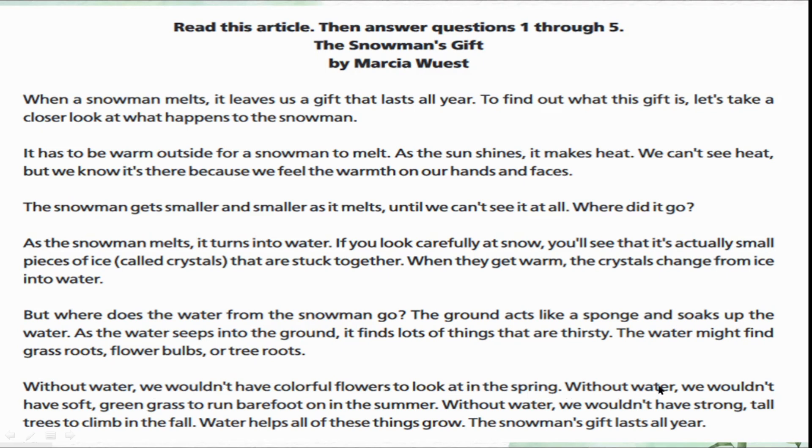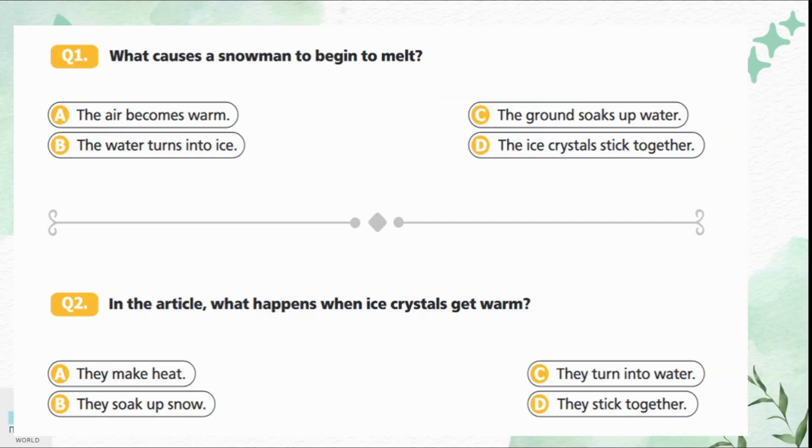Without water we won't have colorful flowers to look at in the spring. Without water we won't have soft green grass to run barefoot on in the summer. Without water we won't have strong tall trees to climb in the fall. Water helps all of these things grow. The snowman's gift lasts all year.